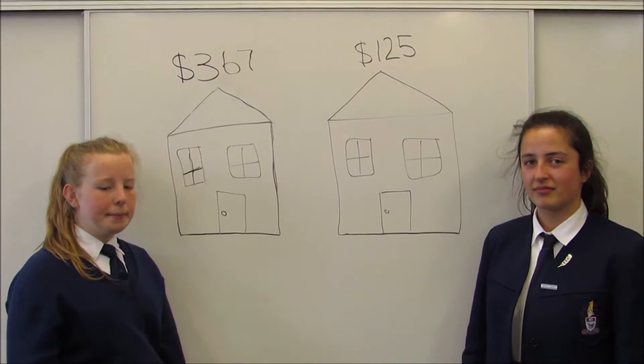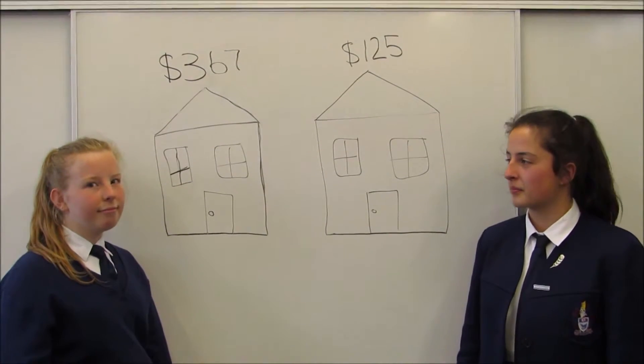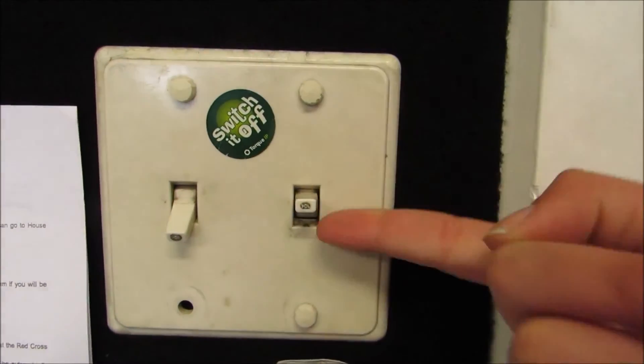Ashley only uses lights when needed and only uses a heater at night. This is why Ashley's monthly bill is a lot cheaper than India's. You can save power by turning off lights when natural sunlight is available.